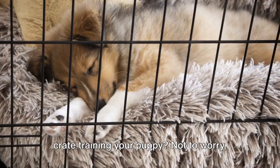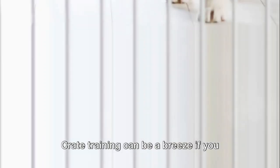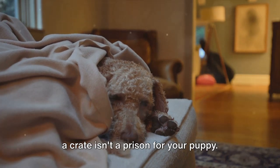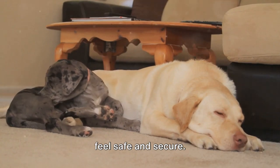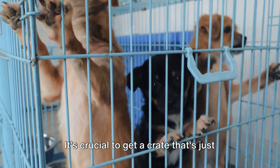Are you grappling with the challenge of crate training your puppy? Not to worry, help is on the way. Crate training can be a breeze if you take the right approach. First off, it's crucial to recognize that a crate isn't a prison for your puppy — instead, it's a cozy den where they can feel safe and secure. With the right steps, you can make your puppy love their crate. Step one: choose the right crate.